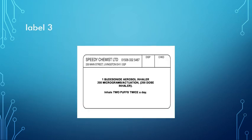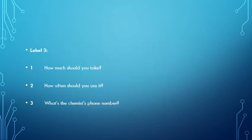Here is a prescription for podesonide aerosol inhaler, 200 milligrams, 200 dose inhaler. Inhale two puffs twice a day. Here are questions for label three: how many should you take? How often should you use it? What's the chemist's phone number?